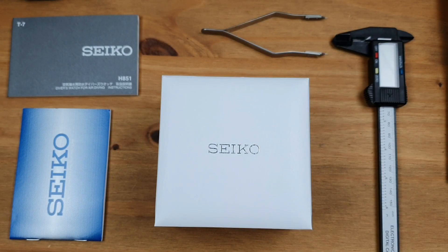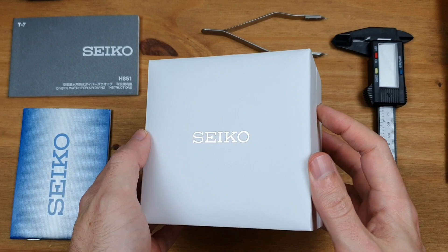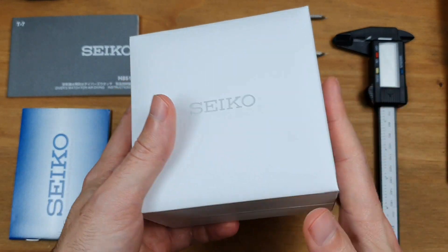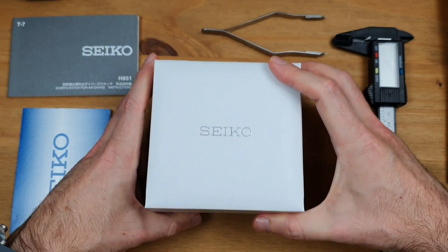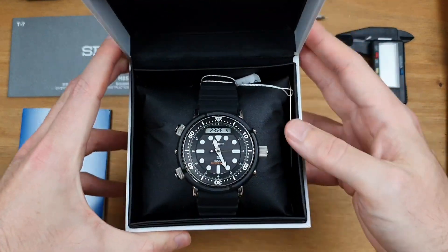Hey watch fam, it's Phil here at the Loom Room, thanks for checking in. Today's video is going to be a very quick one — just an unboxing. This is actually a Black Friday deal, and there we have it.